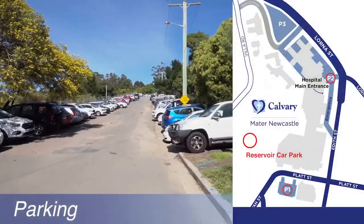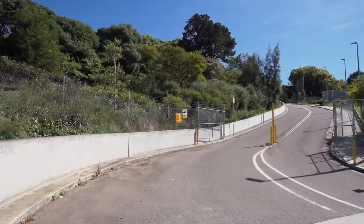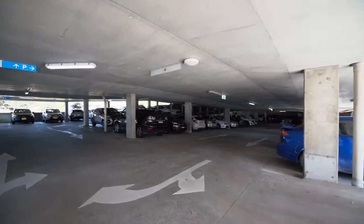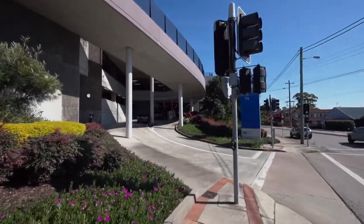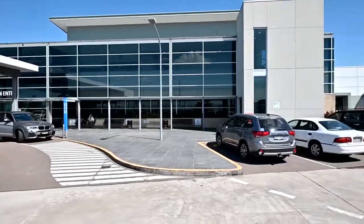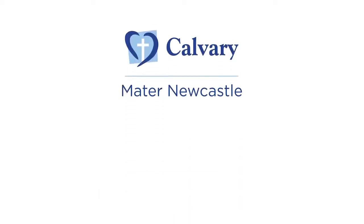Ample free car parking is offered at the Mater. Day workers are encouraged to park in the Staff Reservoir Car Park at the top of Platte Street, open between 6am and 8pm. After-hours shift workers are able to park in P1, the multi-storey on Platte Street, or in P2, directly underneath ED. P3 is also available for staff seven days a week. Welcome to the Mater — we hope you enjoy your rotation. If you need any further information, contact the JMO manager's office.